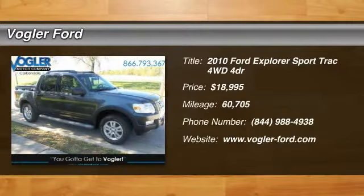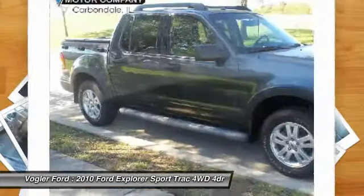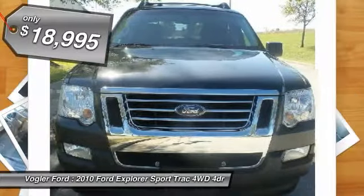Welcome to Vogler Motor Company, your best source for online automotive deals. This 2010 Ford Explorer Sport Trac has a 4.0-liter V6 engine, automatic transmission, and 4-wheel drive.